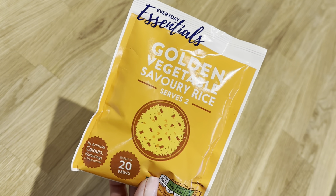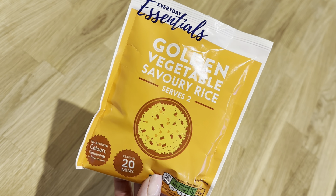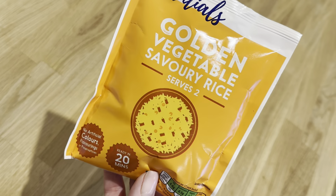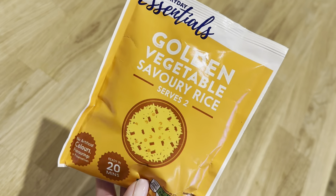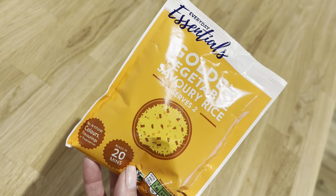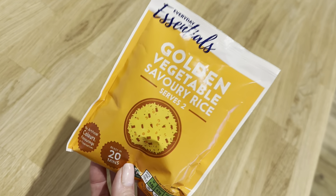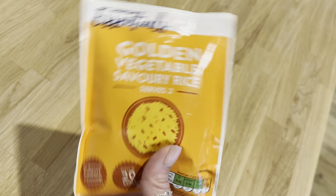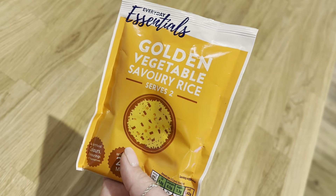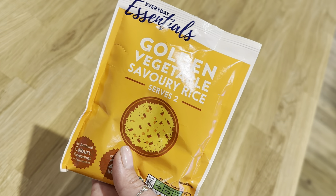I always stock up on this golden vegetable savoury rice every time I go to Aldi. It's something ridiculous like about 28 or 30 pence - really really cheap. You can get enough rice out of this pack for a couple of people and the whole pack is sin free, so it's a great thing to make up and keep in your fridge to add to lunches or salads. It's a great one to pick up if you're going to Aldi.